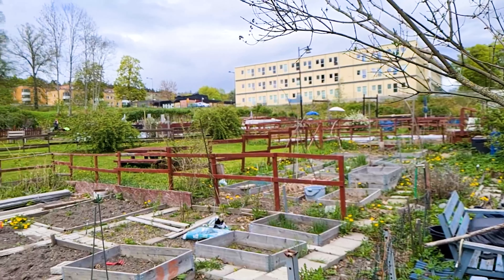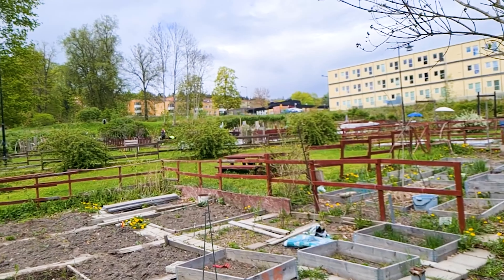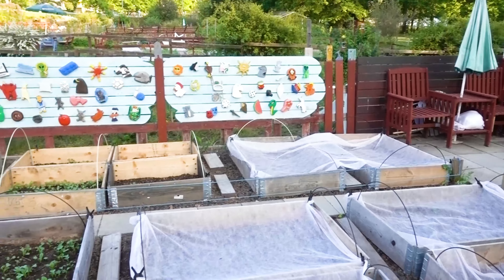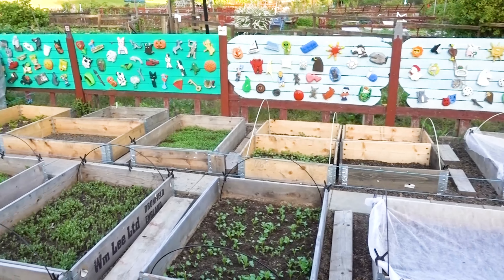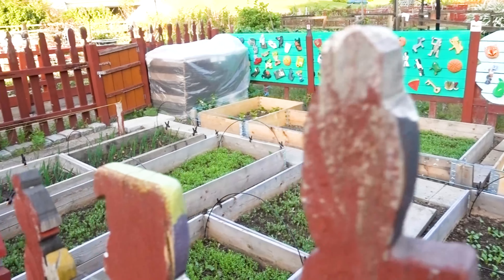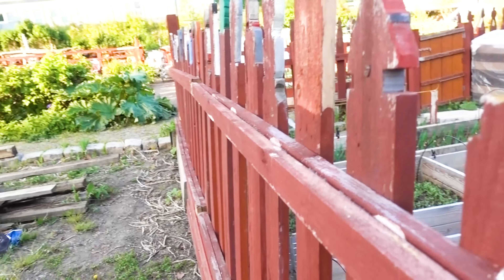I do hope that you got some bit of motivation, and I wish to leave you with this beautiful shot from the allotment garden, or Colony Lot as we call it in Sweden. Please do give us a like, support the channel, and until next time — good luck with your garden.